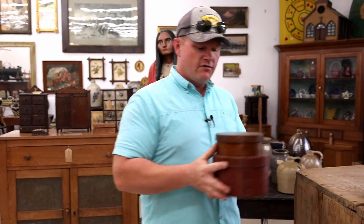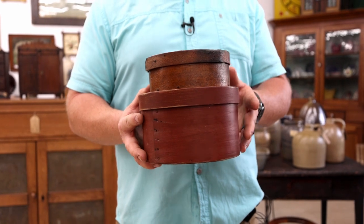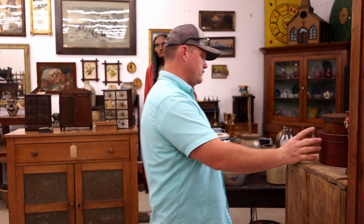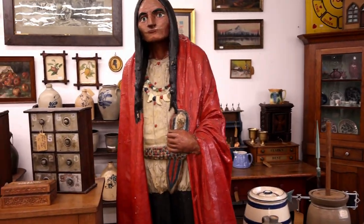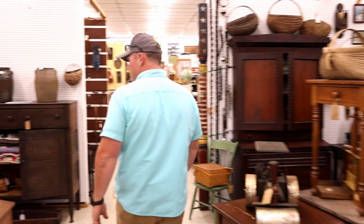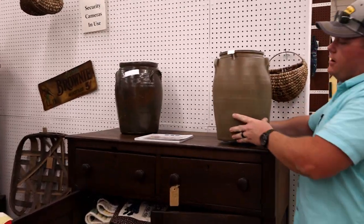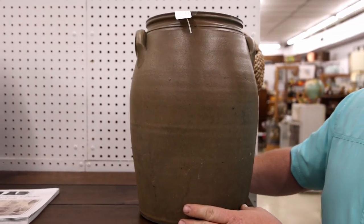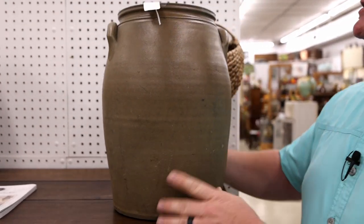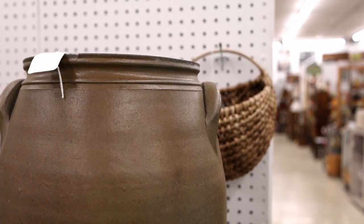We have some pantry boxes. Everybody loves good pantry boxes. These are old, have that good red-washed look to them. There are several to choose from here in the store. Also talking about crockware, here is a big crock attributed to Charles Decker, who is a pretty famous local potter here from Washington County, Tennessee. Check out these handles and these marks — those are indicative of Decker pottery.